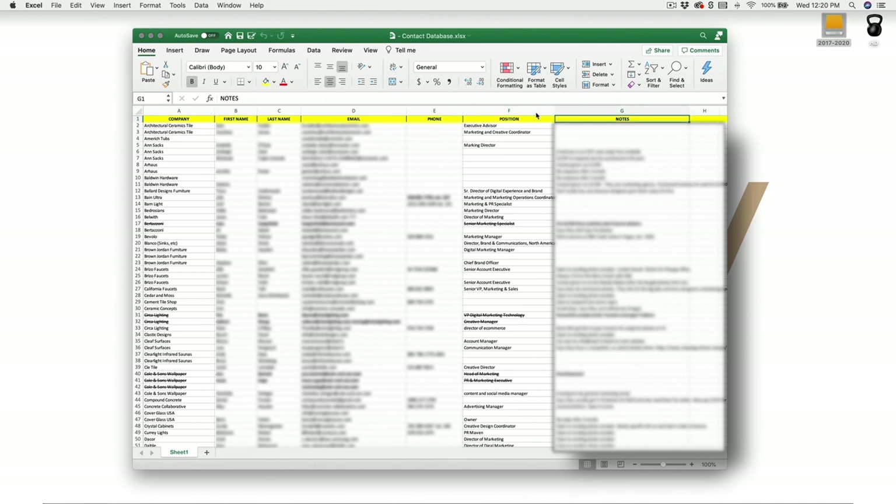Remember, the easier we make this process on ourselves, the more likely we'll be to add it into our workflow. And the more integrated it is into our workflow, the more chances we give ourselves to make more money.